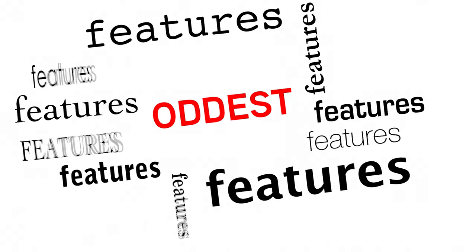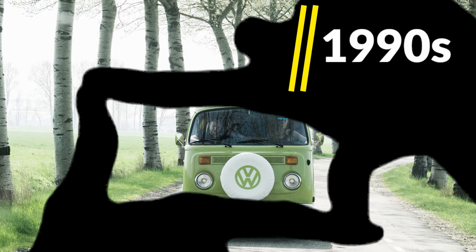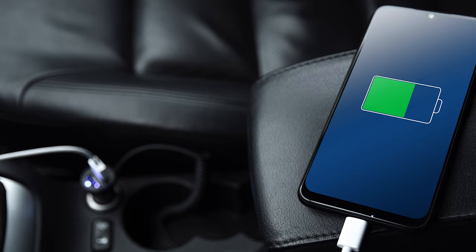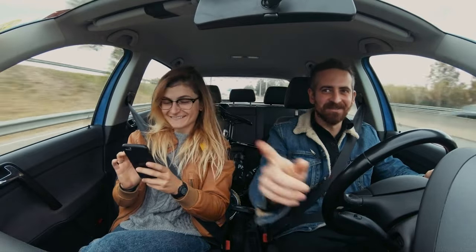Thinking about it today, having a cigarette lighter and ashtray built right into the dashboard seems like one of the oddest features ever found in cars. While it may be hard to picture, these were standard in most cars until the 1990s. Today, USB and charging ports have taken the place of the car lighter — much more useful on a road trip.